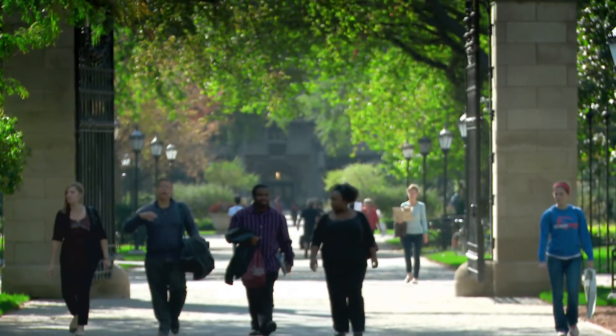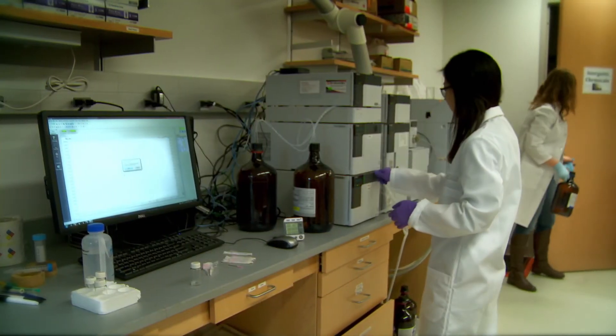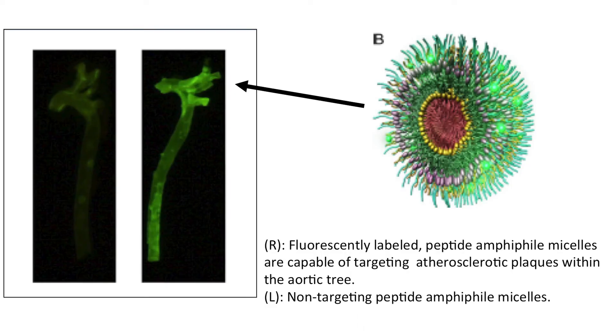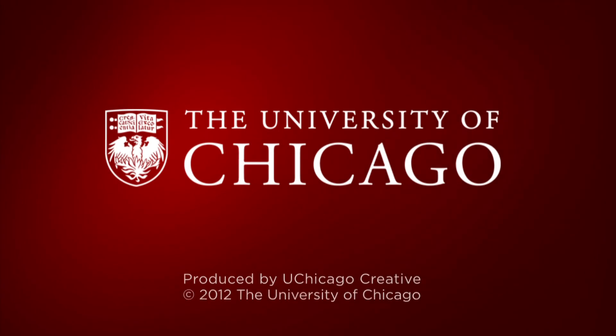The University of Chicago's campus is gorgeous. Chicago is a great city to be in. And I think with engineering now being added to the University of Chicago's many achievements and accomplishments, it'll really be a well-rounded place to work.